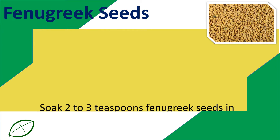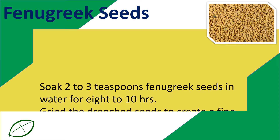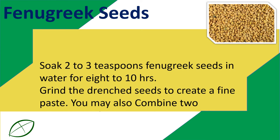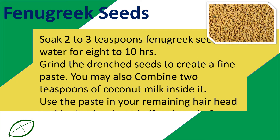Fenugreek seeds. Soak 2-3 teaspoons of fenugreek seeds in water for 8-10 hours. Grind the soaked seeds to create a fine paste. You may also combine 2 teaspoons of coconut milk into it.